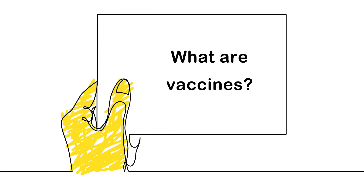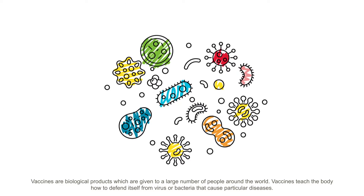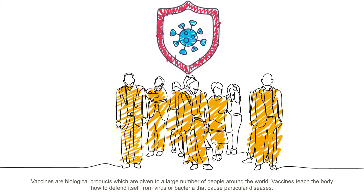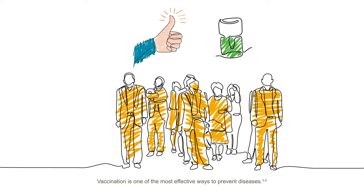What are vaccines? Vaccines are biological products which are given to a large number of people around the world. Vaccines teach the body how to defend itself from viruses or bacteria that cause particular diseases. Vaccination is one of the most effective ways to prevent diseases.